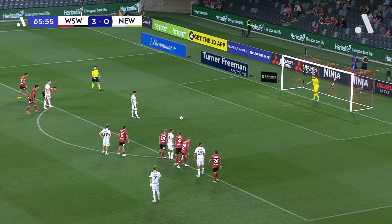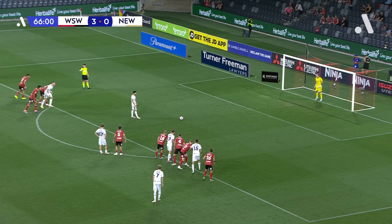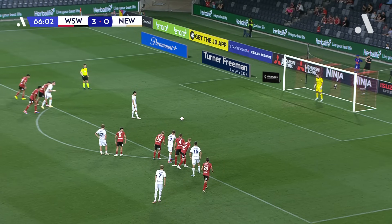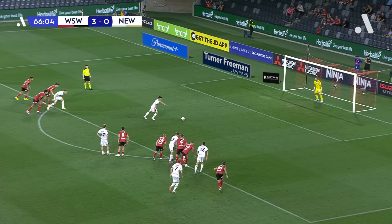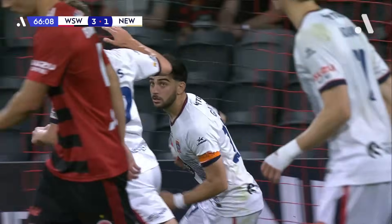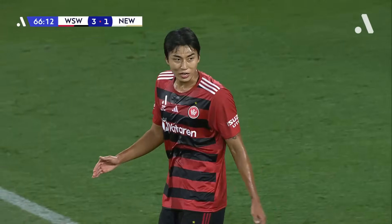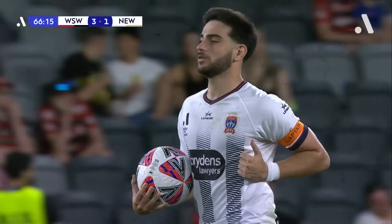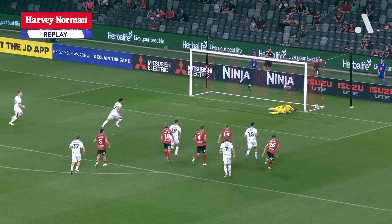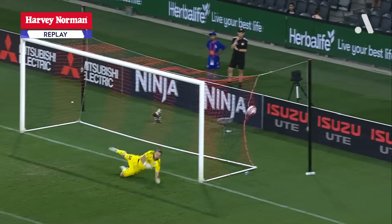A couple of months ago he went to Jordan Holmes' left. As he steps up again here, Costa Grozos goes that way again — this time into the top corner. And the Jets have a lifeline, perhaps something a little bit more. It's beautifully dispatched on the Harvey Norman replay by Costa Grozos.